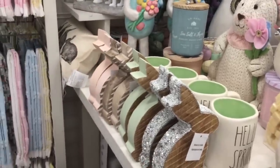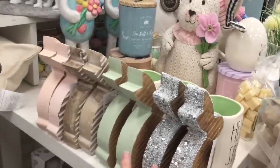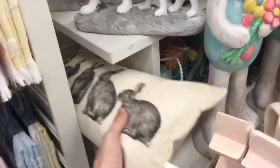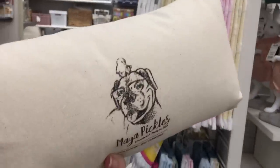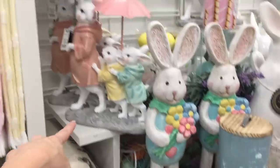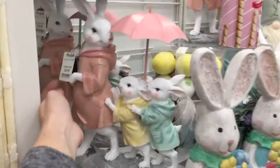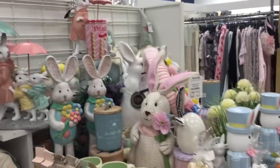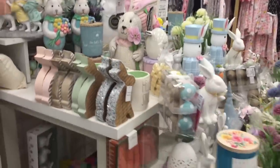Up here they have wooden bunnies. That bunny pillow — let me pull it out and be a proper YouTuber. Look at the dog on the back. A bunny pillow, $12.99. This mama is what I saw initially — $20. All right, what else do we see that we want to explore? I think we've covered it all.